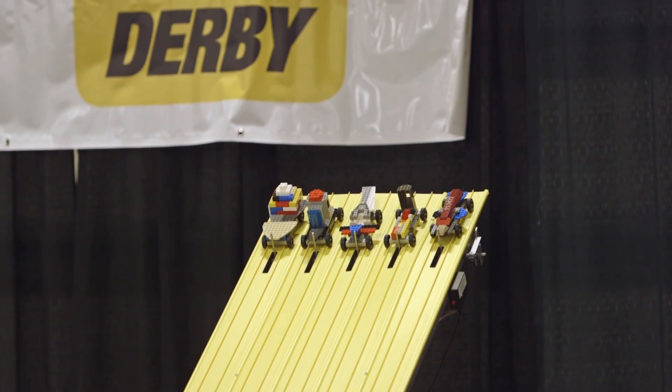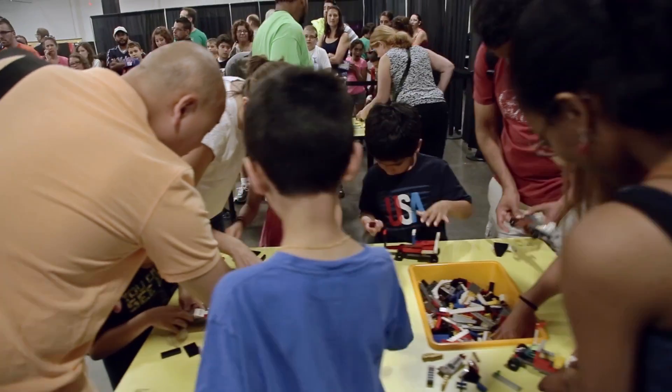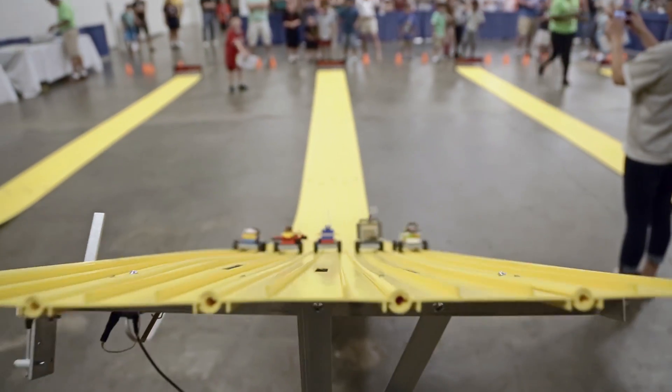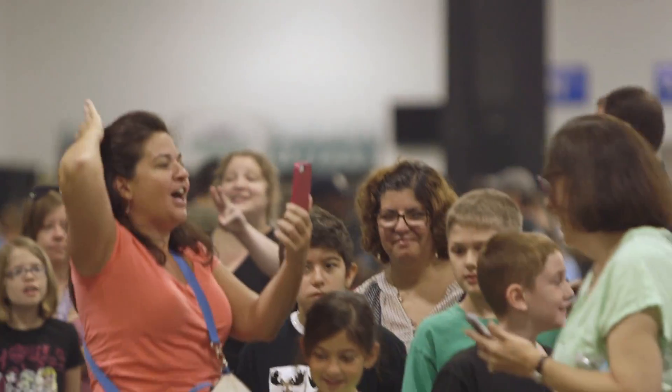The BrickFest Live Derby is done very quickly. Your kid builds a car and races it down a 35-foot track — five lanes wide — so you can race your whole family. There's a lot of competition going on in the Derby.